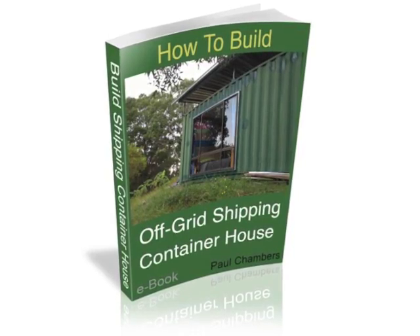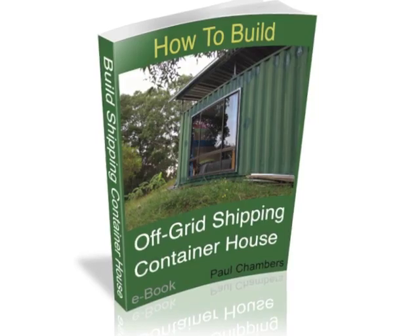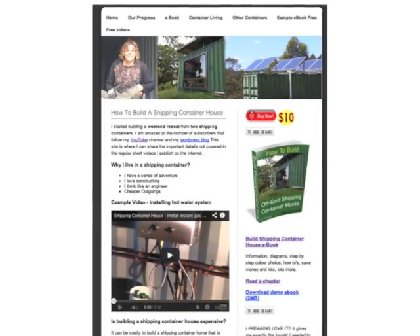This was the second air conditioner that I tried. I explain why I chose it in a lot more detail in the e-book, which you can find at buildshippingcontainerhouse.com where you can purchase your own copy.